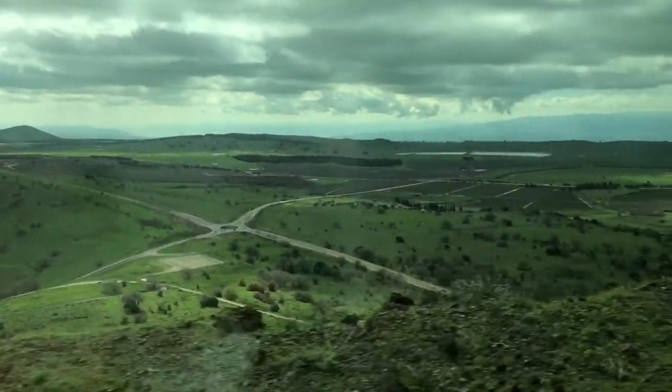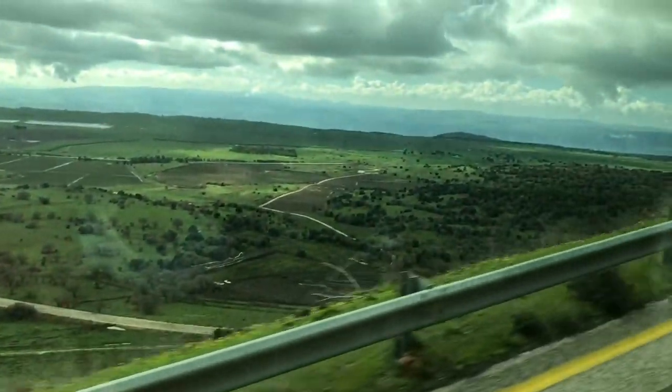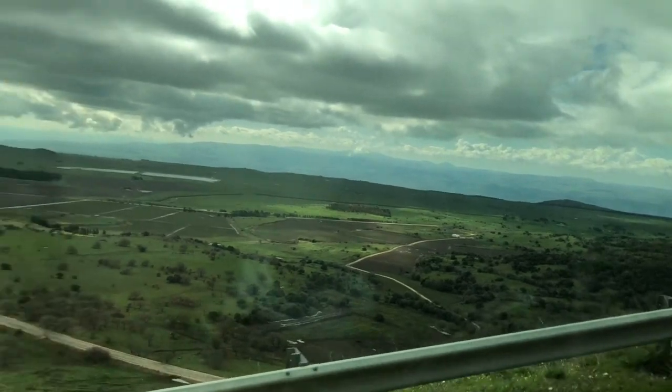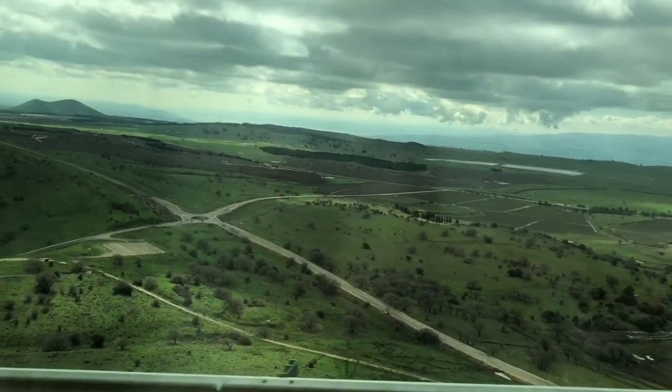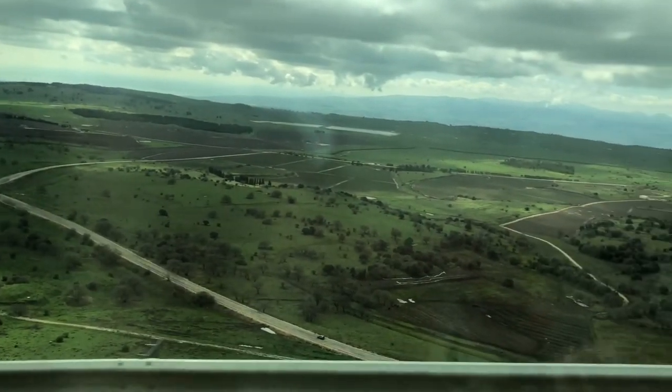We're driving along the dormant volcano, driving up it. We're really high. I'm kind of having a freak out, but I'm going to be strong. Wow.